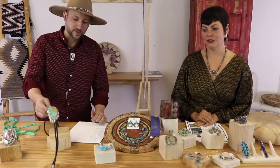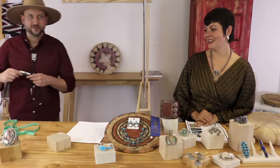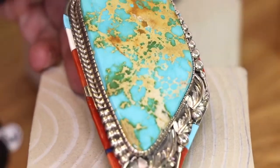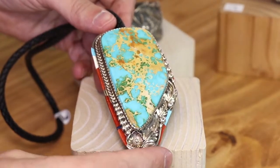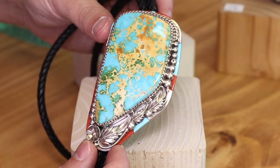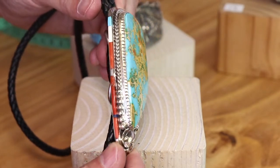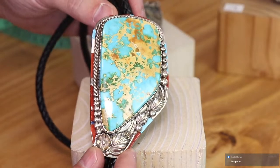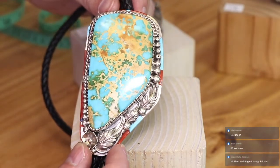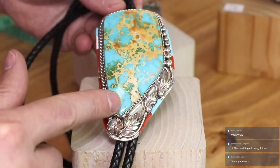Now we're on to Mr. Toon. Does anyone know his tribal affiliation? This is a bolo tie by David Toon, silversmith. He is from the Navajo Nation — and one other tribe. This is a large piece of Pilot Mountain turquoise from western Nevada. It's got a lovely stone-to-stone inlay around the border, and Mr. Toon is known for incredible inlay work.